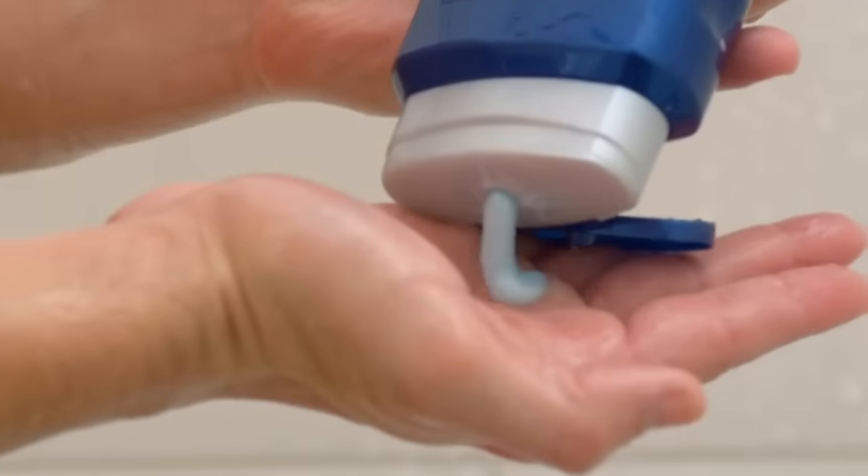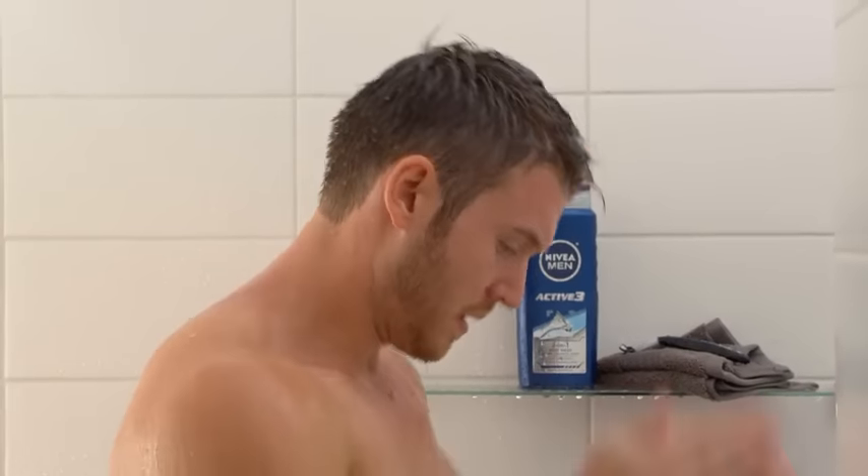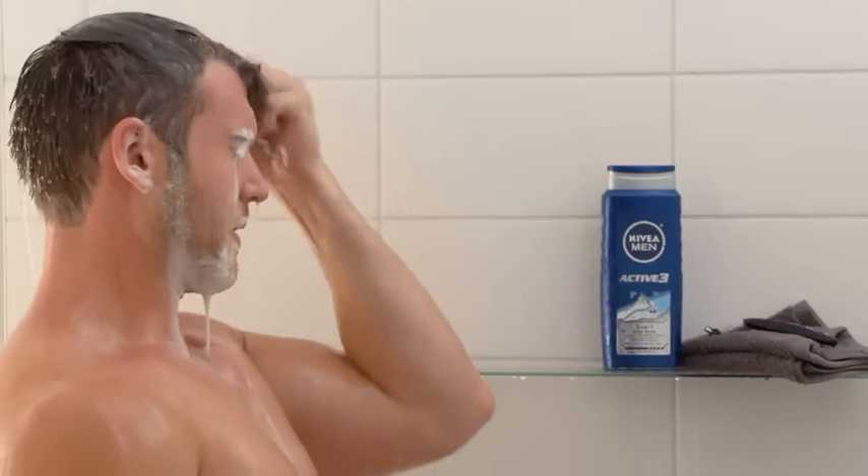Next, don't forget a quick shampoo. Your salty sweat affects your hair and scalp too, so make sure to give those a good rinse. Let your moisturizing body wash do double duty as a shampoo — just a little bit can go a long way.